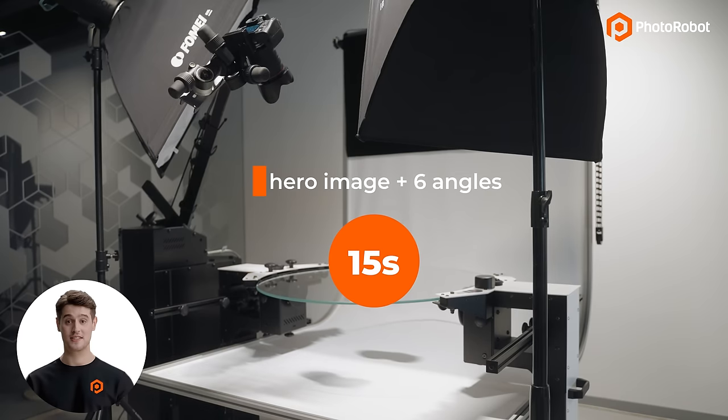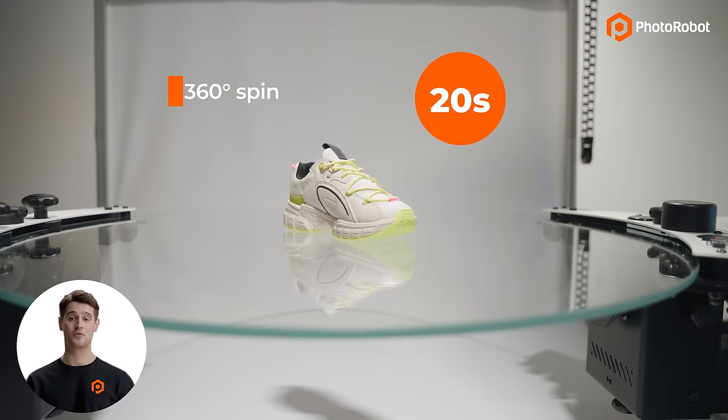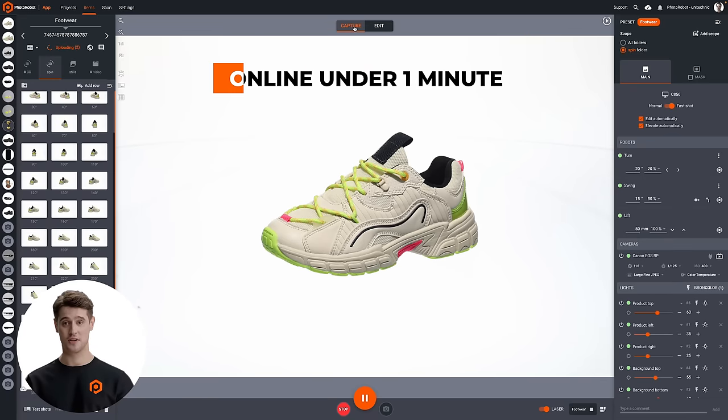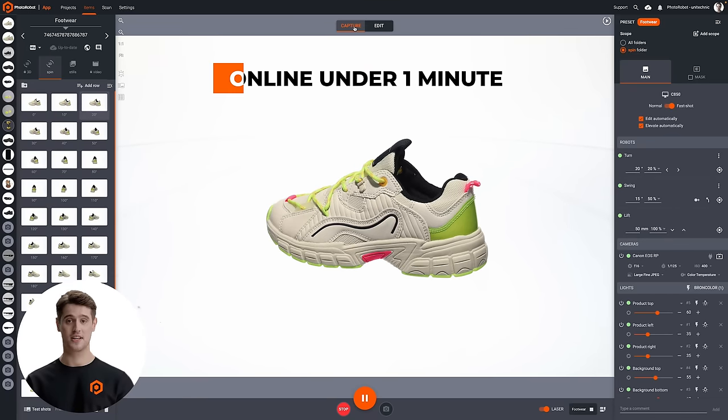Add another approximately 20 seconds to capture the entire series of photos for our 360 spin. All of these we can post-process and publish online in under one minute, thanks to the magic of Photorobot presets.